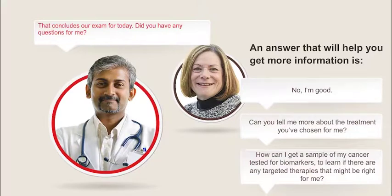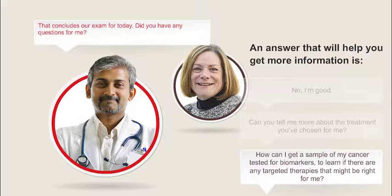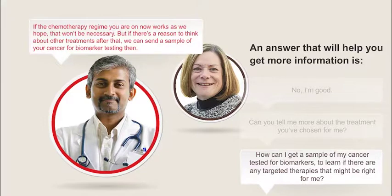Your job is to help this patient with acute myeloid leukemia ask her doctor the best questions about using biomarker testing. Doctor: That concludes our exam for today. Did you have any questions for me? Patient: How can I get a sample of my cancer tested for biomarkers to learn if there are any targeted therapies that might be right for me? Doctor: If the chemotherapy regimen you're on now works as we hope, that won't be necessary. But if there's a reason to think about other treatments after that, we can send a sample of your cancer for biomarker testing then.